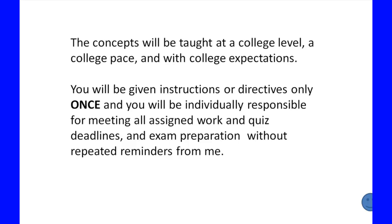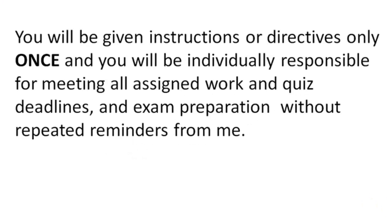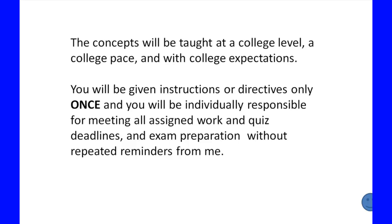I don't want to hear any high school excuses — they're not going to work for me. If you've signed up for a college class, this is how it's going to work. You will be given instructions from me only once, and I will hold you individually responsible for meeting all assigned work, all quiz and exam deadlines, and any exam prep without repeated high school reminders. If you can meet all of those expectations, you and I will get along just fine. The following videos will obviously cover math content, but now you'll come to class the first day knowing my expectations.